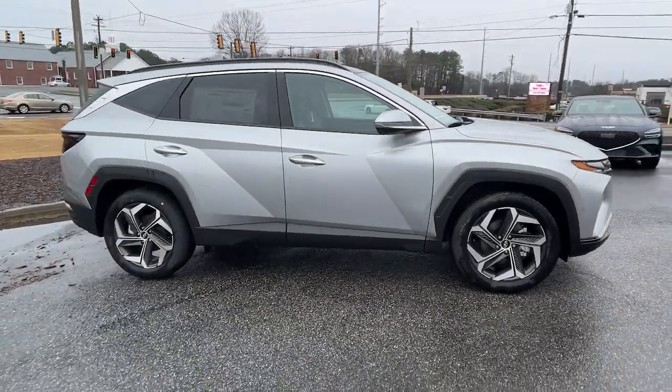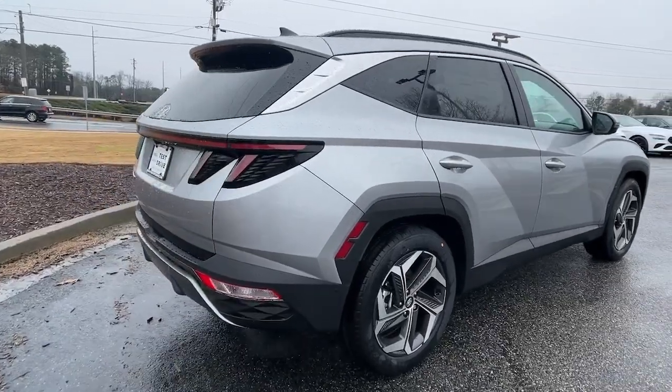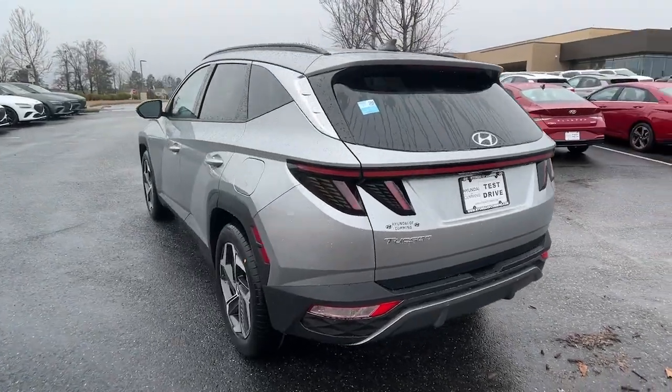Go home happy with the 2023 Hyundai Tucson. Choose the compact crossover that delivers an outstanding combination of quality, comfort, and safety. The Tucson.